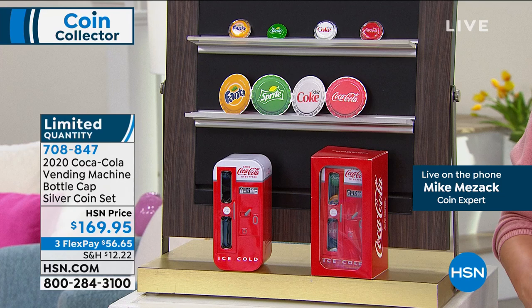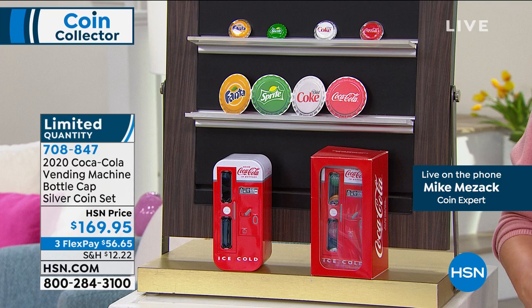With Mother's Day around the corner, Father's Day around the corner, all these birthdays and Easter — instead of all that Easter candy, what a great gift to buy. Genuine precious metal coins with that little bit of nostalgia and that collectible tin. Your item number is 708847. This is one you do have to order as quickly as you can because I started with 69 of them, that's all we have left.